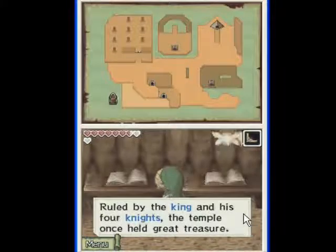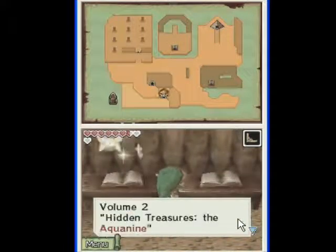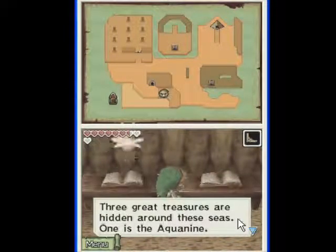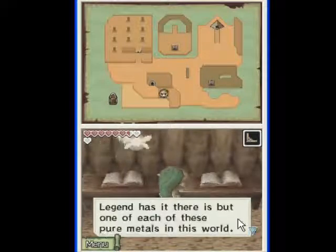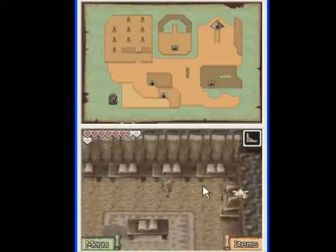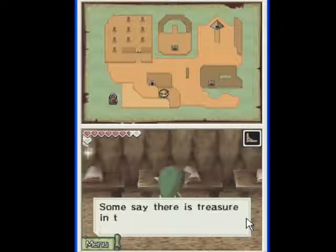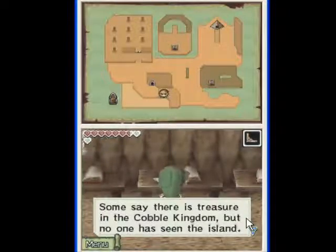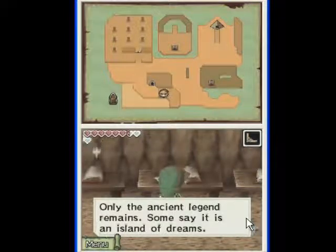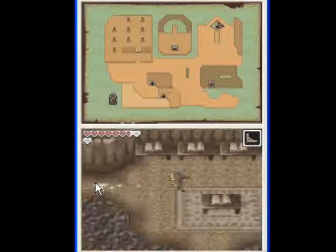Atlantis, anybody? Ruled by the king and his four knights, the temple once held great treasure. Hidden treasure is the Aquanine. Three great treasures are hidden around these seas — one is Aquanine. Legend has it that there is but one of each of these pyramids in this world, and one of the pyramids is kept in the Cobble Kingdom. The Lost Kingdom — where did the Island of Dreams go? Some say there is a treasure in the Cobble Kingdom, but no one has seen the island. Only the ancient legend remains. Some say it is an island of dreams. Proof must be found on the Isle of the Dead to reach the Cobble Kingdom — in the west side.